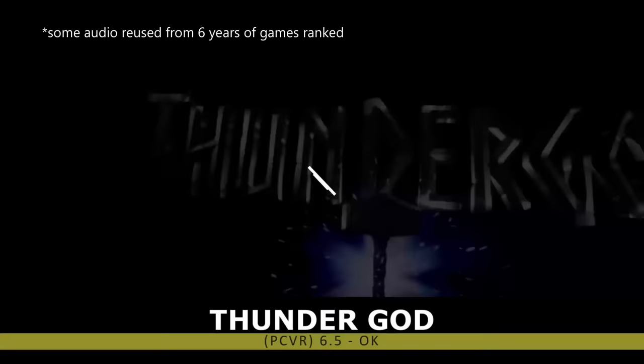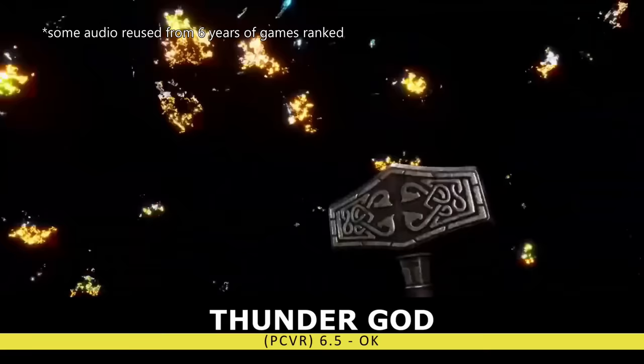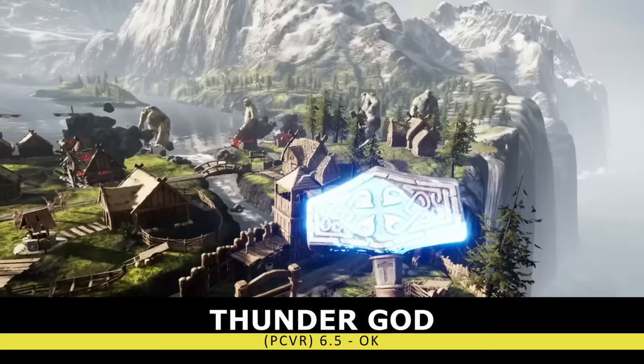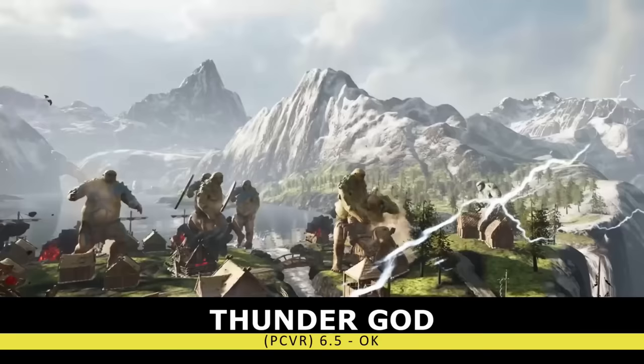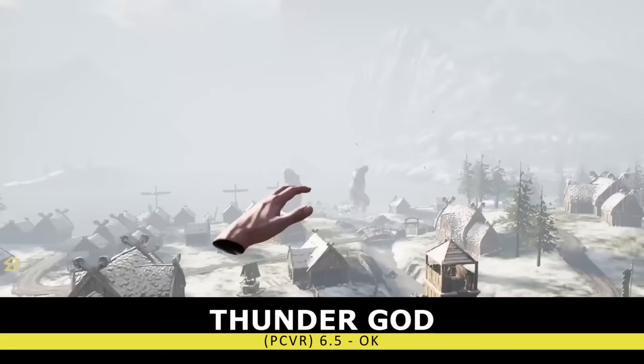First on that list is Thunder God. Cool graphics, but minimal mechanics and content. This wave shooter — or rather hammer thrower — lets you feel like you're wielding Thor's hammer until your arm hurts, and then you basically never play the game again. If you find the title on a super steep sale, maybe consider picking it up.